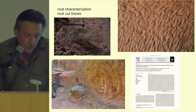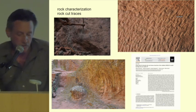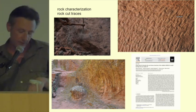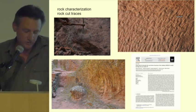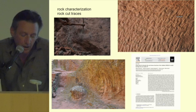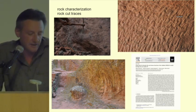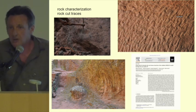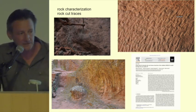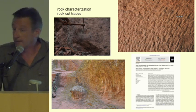This rock is scoriaceous basalt, and we are studying it well. We have a publication by Renzuri, an Italian colleague who started a first analysis of the rock, and we are still ongoing with this analysis to see exactly what the properties of the rock are and what role the rock plays in facilitating the digging out of the churches.